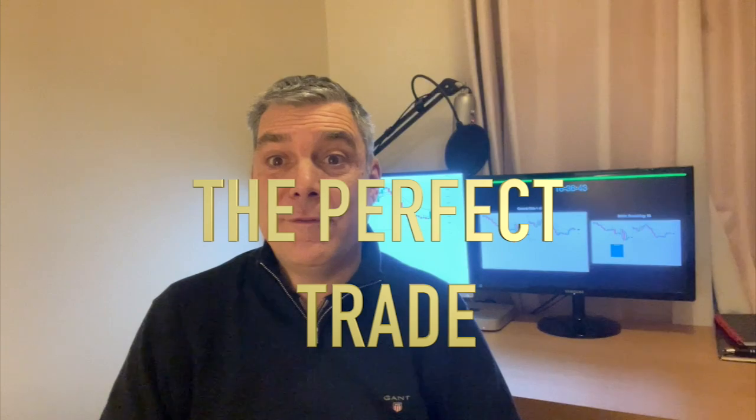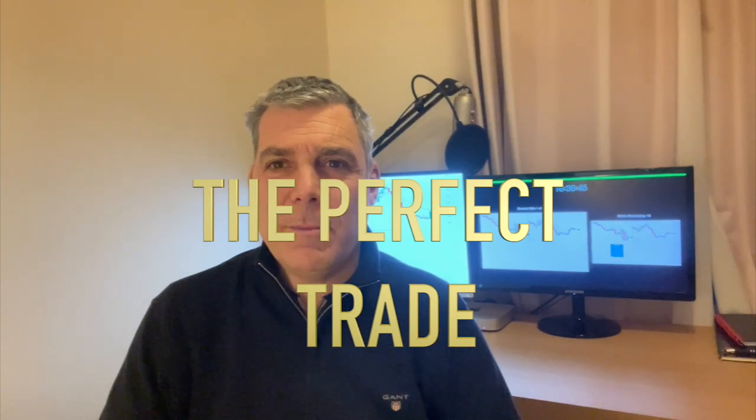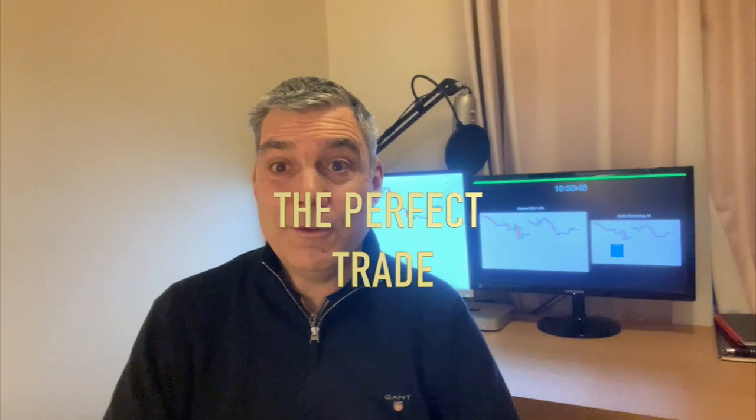Let me ask you a question. What for you constitutes the perfect trade? What is the perfect trade for you? I'm going to talk you through what the perfect trade is for me, and show you the perfect trade using the ANTS gold system.